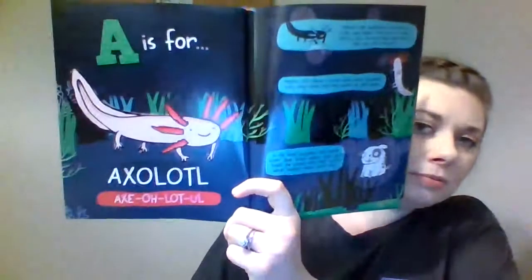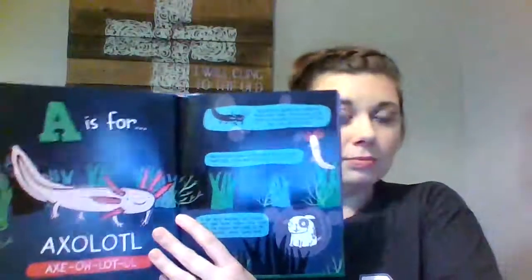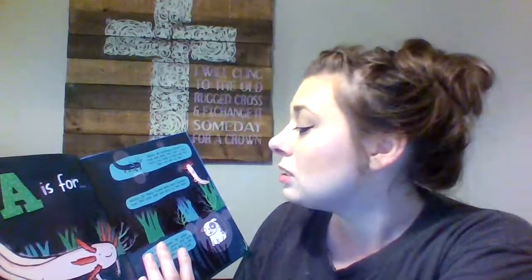A is for axolotl. Axolotls are amphibians related to frogs, and they come in all sorts of colors from black and gold and even pink with red eyes. They can regrow injured body parts including limbs, their spine, and even parts of their brain. In Aztec language, 'atl' means water and 'axol' means dog, so axolotl means water dog.